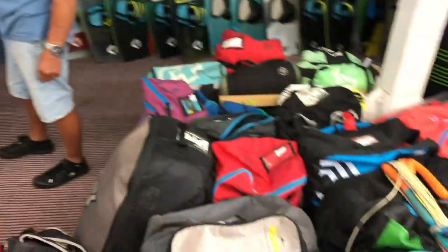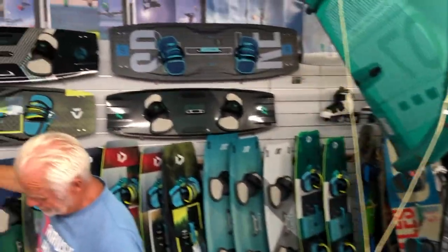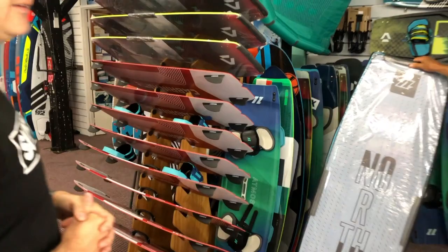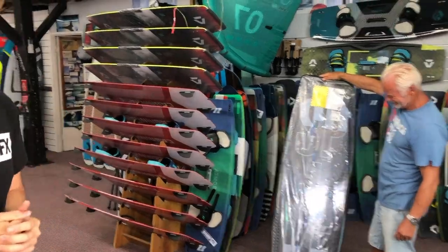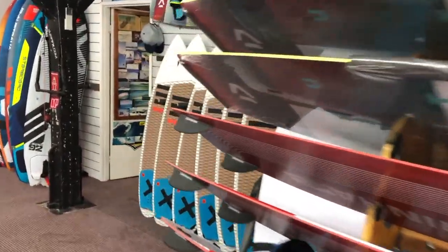Secondhand boards — plenty around. Secondhand kites as well. This is the Phantom — you might ring and get the Phantom on the phone. You'll know when you do, because he's got the ghostly voice, hence the name the Phantom.